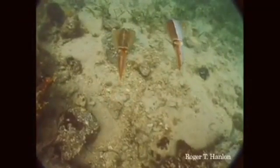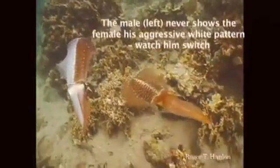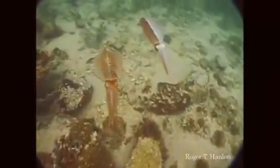We're going to see it again. Watch the coloration — white on the right, brown on the left. He takes a step back, keeping off the other males by splitting his body, and comes up on the other side. Bingo. I'm told that's not just a squid phenomenon with males, but I don't know if that's true.